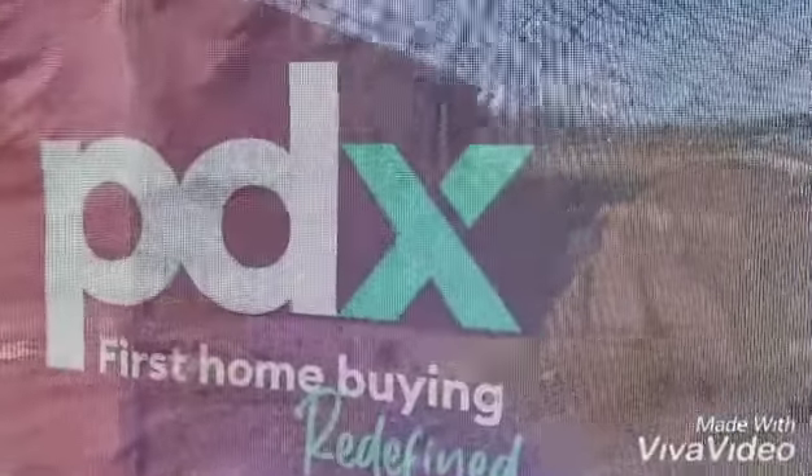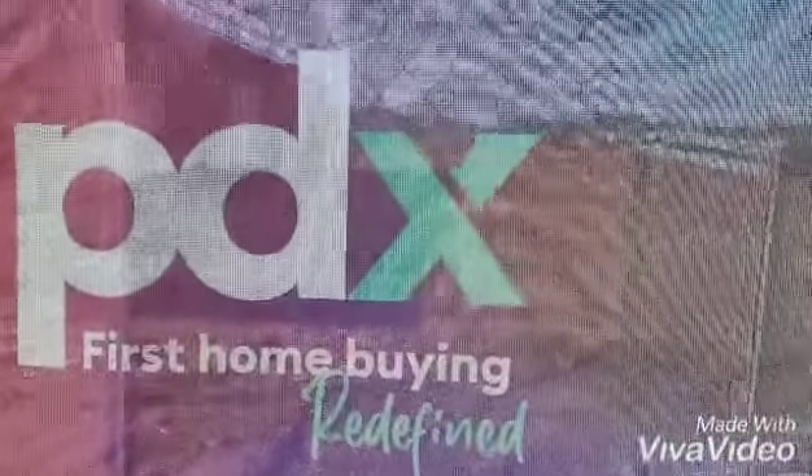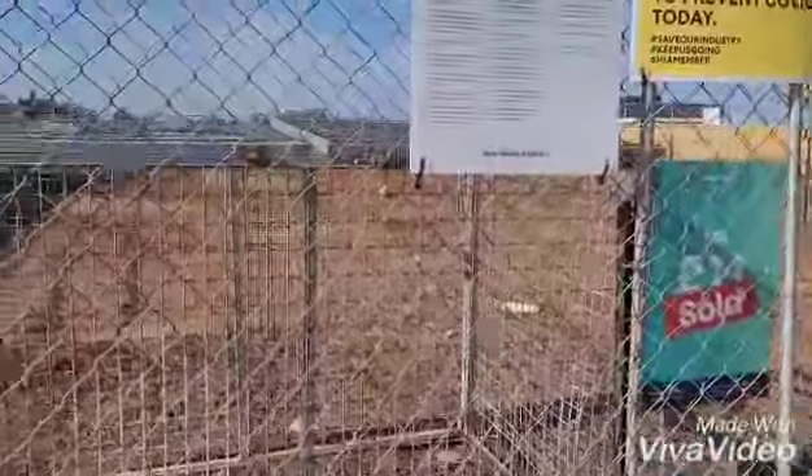This is the builder that we've chosen. They're part of Porter Davis and we chose the Asha 23, which is a 23 square home. Hopefully we'll get a slab at some point within the next couple of weeks.